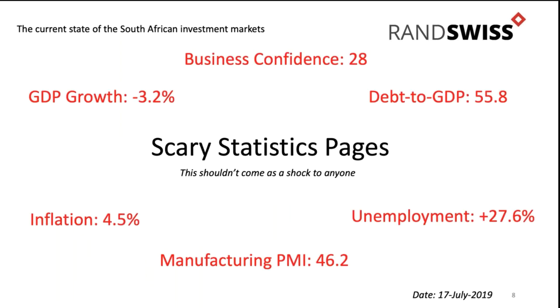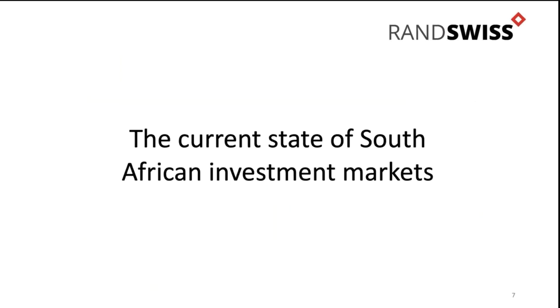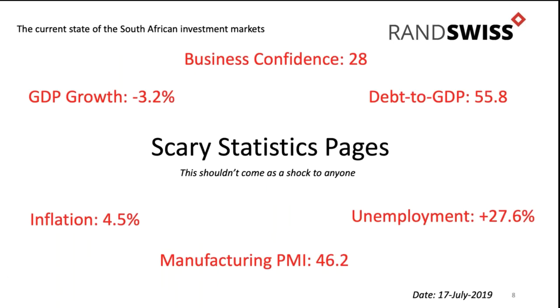What are the current states of the South African investment markets? I called this the 'scary statistics page.' These are all the latest numbers. Our GDP growth rates have been flat and almost negative. Our unemployment rate is 27.6% currently, and if you look at youth unemployment, it's even worse.